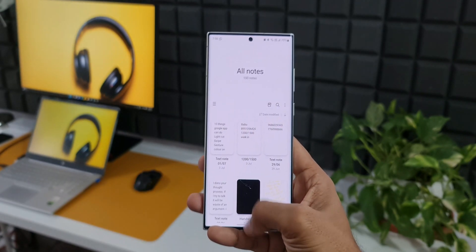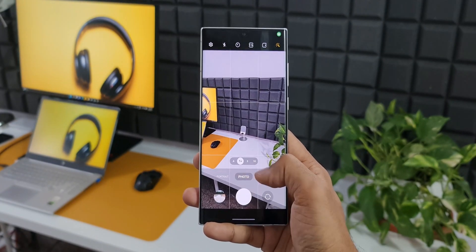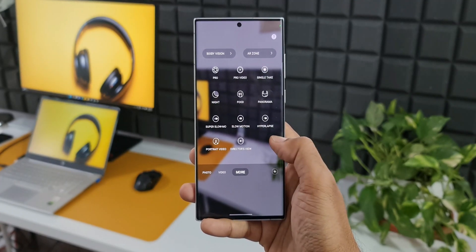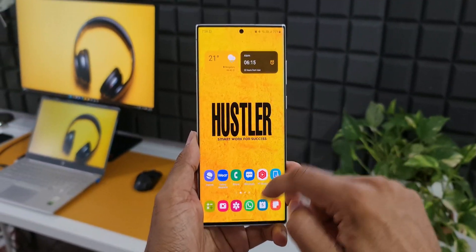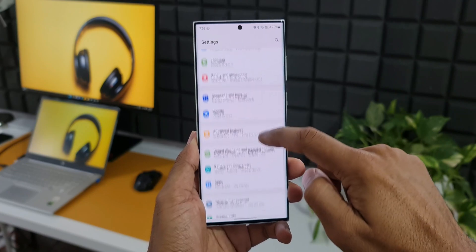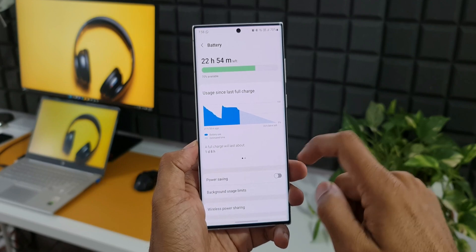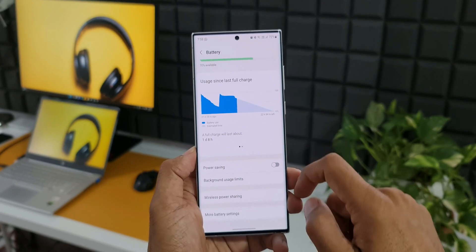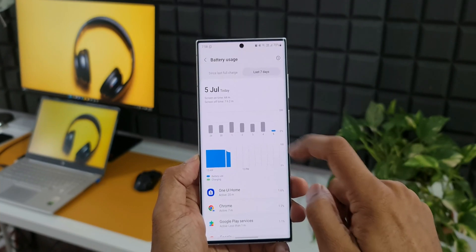If you remember, I did ask you guys a question in the community post about the battery performance of the device after the last security patch update. Many of you commented saying that the battery performance has not been great after the last update, so this new update may fix that issue. I'm yet to test the battery — I will let you know whether there is any improvement in battery performance and screen-on time.